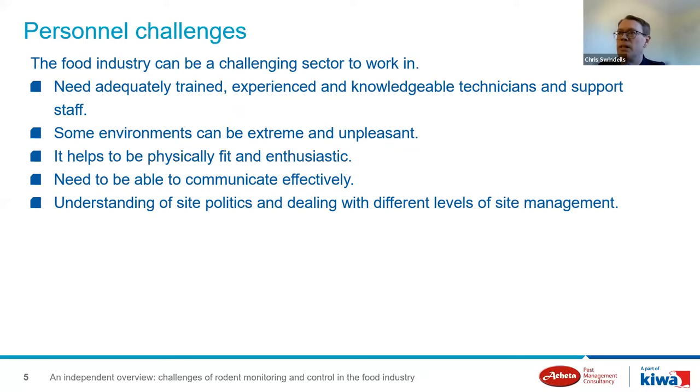The food industry can be a challenging sector — working sites can be large and very complex. Unless you have adequately trained, experienced, enthusiastic, and knowledgeable technicians and support staff, supported by site personnel, then rodent monitoring and control programs in the food industry are going to struggle. As an industry it can be a challenge to attract and retain good quality personnel, particularly those that can work in large, complex, and challenging sites.